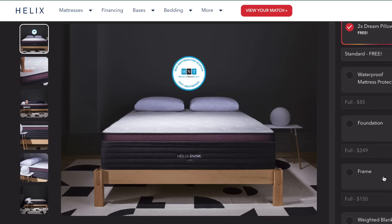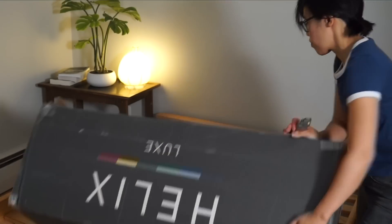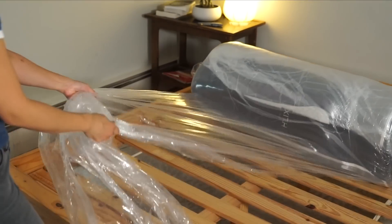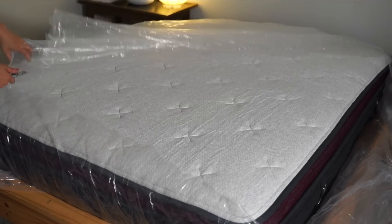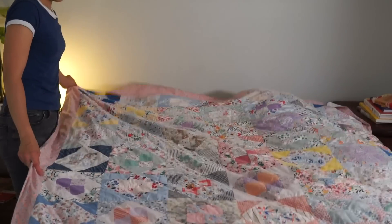We matched with the Helix Sleep Dusk Luxe and we are getting terrific sleep. We wake up well rested and our backs feel supported. At this point our entire family has a Helix Sleep mattress and we're all getting really great sleep. My favorite feature is that the mattresses arrive right to your doorstep rolled up in a cardboard box, which makes it really easy to maneuver. We have a narrow set of stairs and I was able to get the mattress upstairs and install it myself.